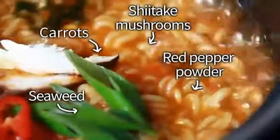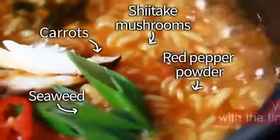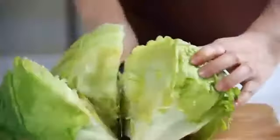Shiitake mushrooms, carrots, red pepper powder, seaweed — healthy and reliable ingredients.